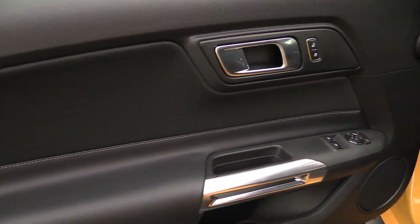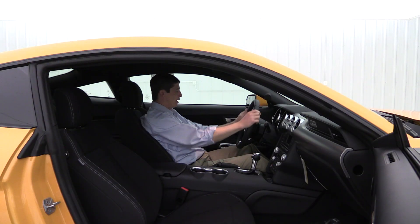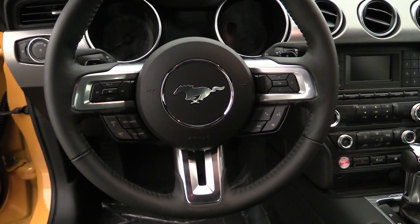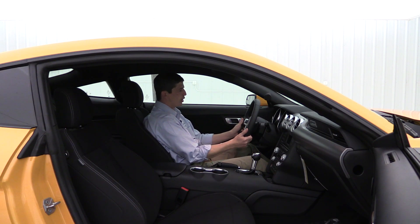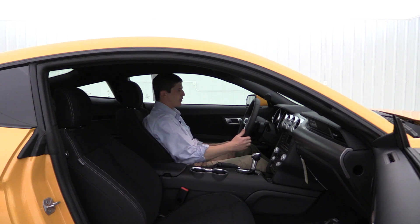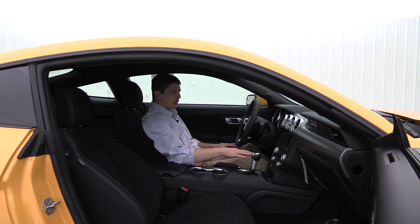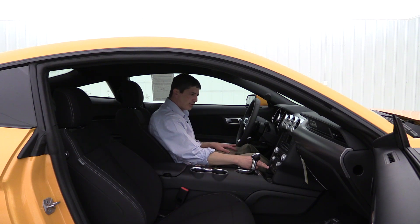Here on the door you have your power windows, locks, and mirror switches, including auto one-touch for those front windows. As I mentioned, leather-wrapped steering wheel with cruise control on the left side and Bluetooth and audio controls on the right side. It is going to get a manual tilt and telescoping — you just pull that lever and it goes up and down, forward and back, so you can get real comfortable. And you do have these paddle shifters, so if you want to go into select shift mode you can shift it like a manual with those paddle shifters right here on the steering wheel. It is going to have your push-button start here on the instrument panel.